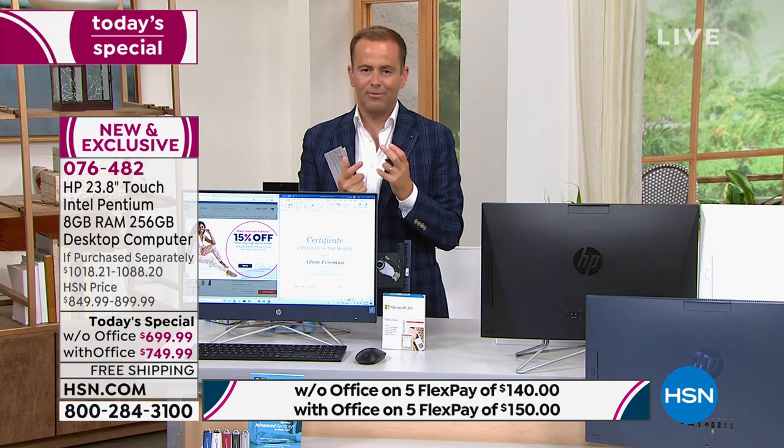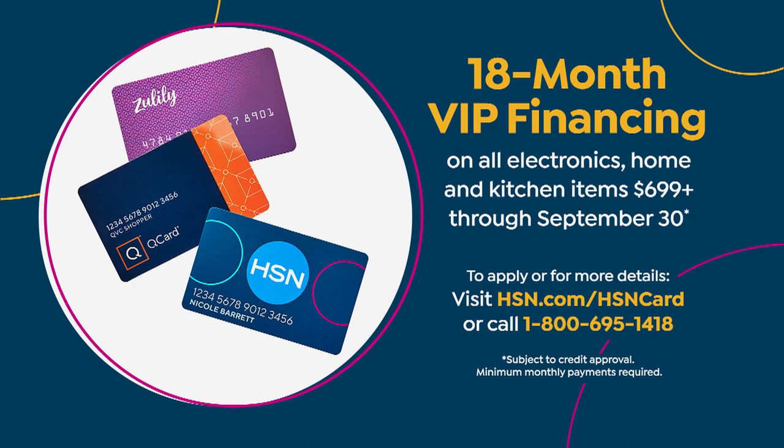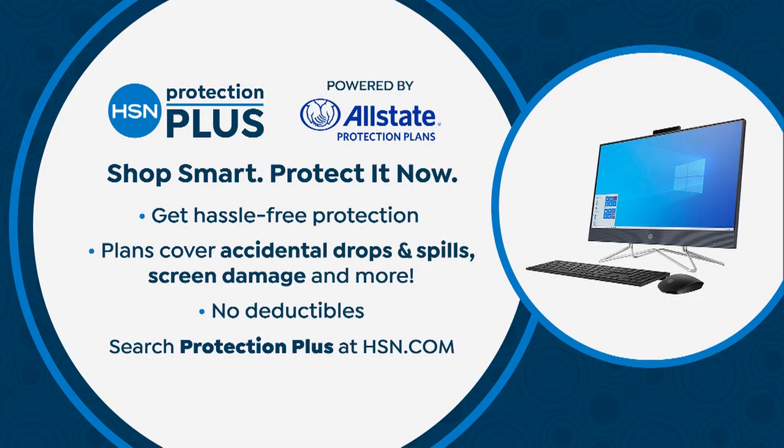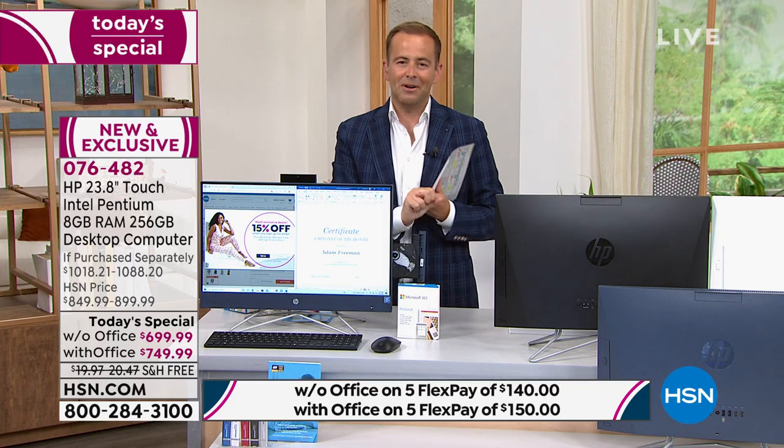If you have a credit card with the HSN logo, a Zulily credit card, or a Q card from QVC, we are offering 18-month VIP financing — basically 18 months of FlexPay with no interest, as long as the balance is paid by the end of 18 months. That brings the price down to $38 and change or $41 and change. That means for your son going to school, your daughter at university, or for you working from home — you can afford to get this home right now.